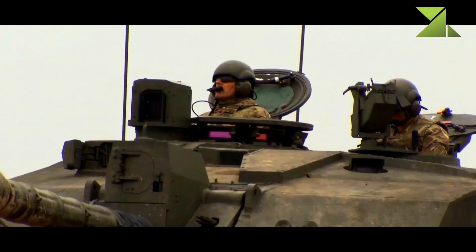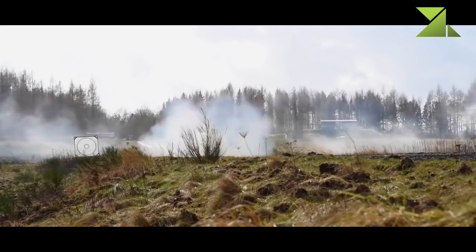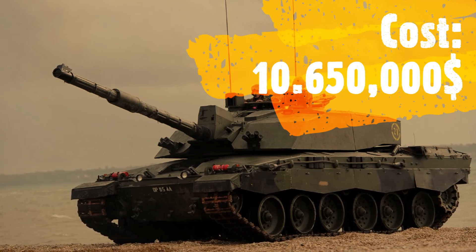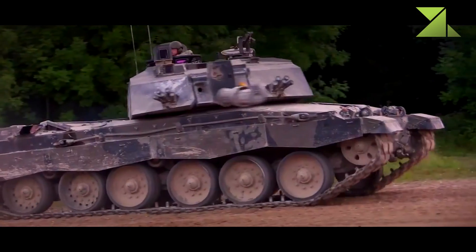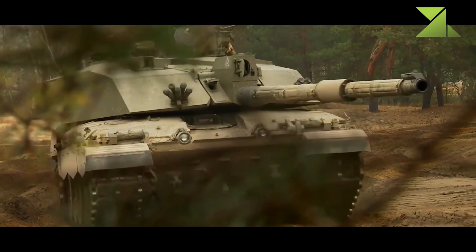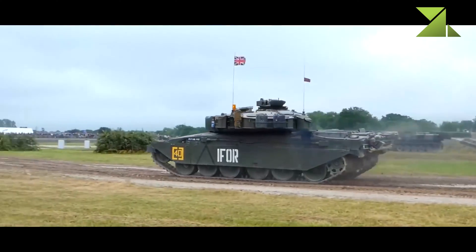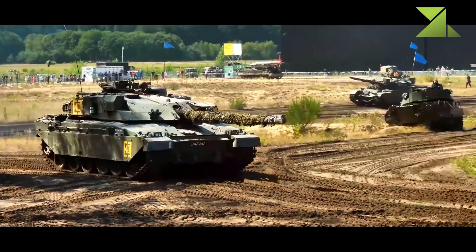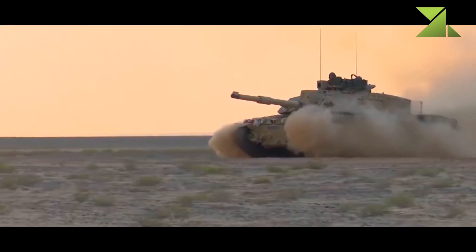The Challenger 2 is powered by a Perkins CV12 TCA turbocharged diesel engine, similar to that on the Challenger 1. This engine develops 1,200 horsepower, though comparable Western MBTs — the M1A2 Abrams and Leopard 2A5 — have more powerful engines developing 1,500 horsepower. The Challenger is famous for its mechanical reliability. Suspension has been improved; in particular, a hydraulic track pre-tensioner was added.